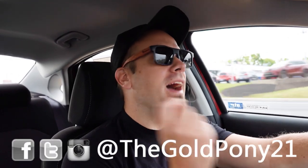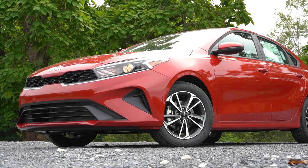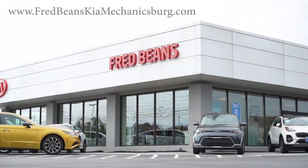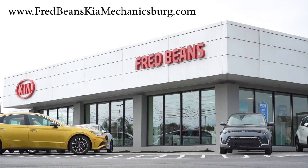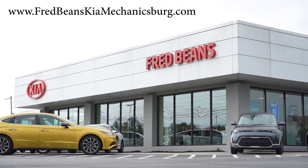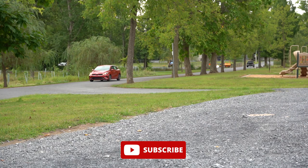What is up you guys, welcome back to another one. If you're new to the channel, I'm Gold Pony — I do new car, truck, and SUV reviews on YouTube. Today we're in the brand new 2023 Kia Forte, courtesy of Fred Beans Kia in Mechanicsburg, PA. For more information on their inventory, please feel free to check out the link in the description box below.